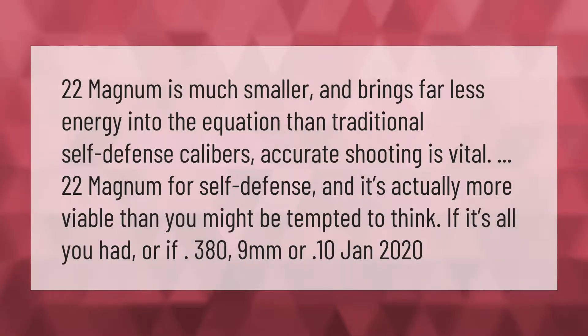22 Magnum is much smaller and brings far less energy into the equation than traditional self-defense calibers. However, accurate shooting is vital — 22 Magnum for self-defense is actually more viable than you might be tempted to think, especially if it's all you have available.